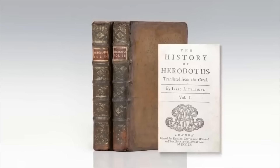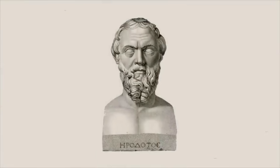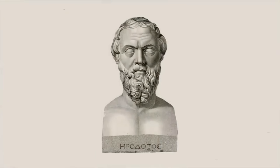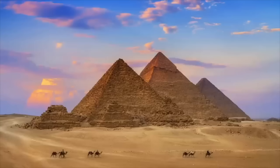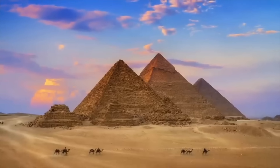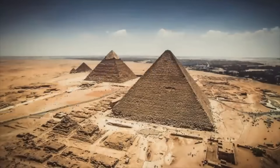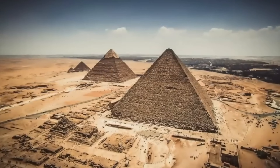Herodotus is not a contemporary source. He was writing more than 2,000 years after the ancient Egyptian 4th dynasty, even though his writings were often well informed. This all means that when in Egypt, maybe he was educated in Old Kingdom building methods, or he could have been writing down his own educated guess. We just don't know who his sources were.